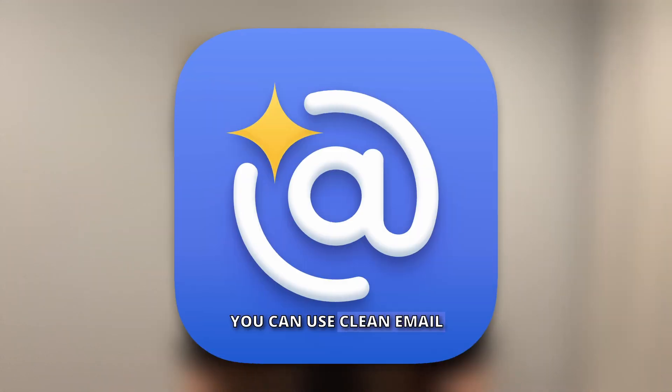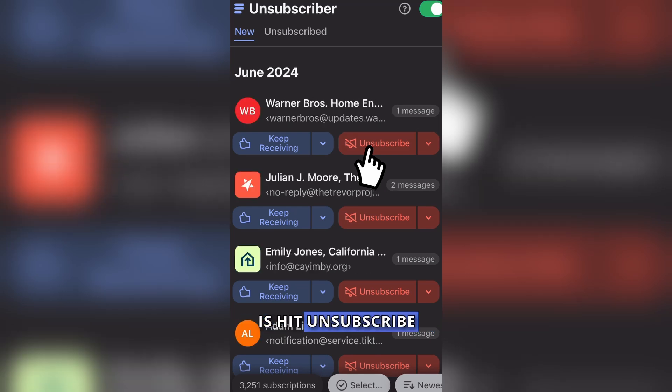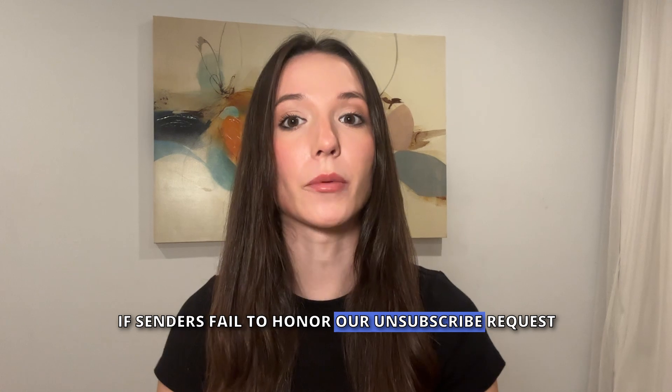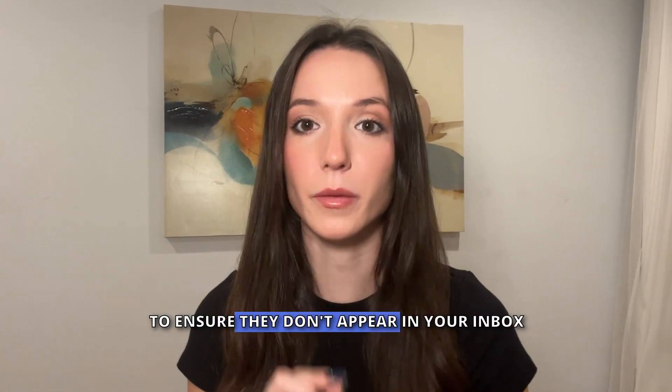Finally, you can use Clean Email, our tool that gathers all repeat newsletters, so all you have to do is hit unsubscribe and we actually unsubscribe you. If senders fail to honor our unsubscribe requests for any reason, we automatically block them to ensure they don't appear in your inbox.